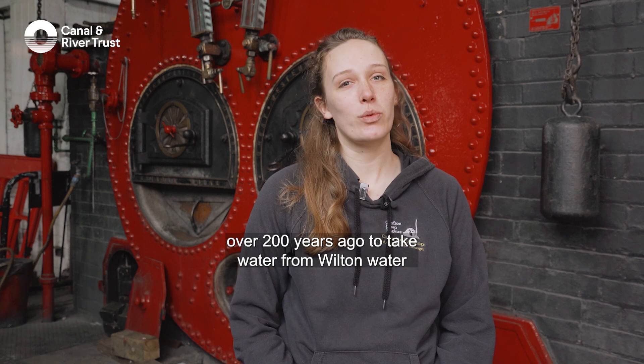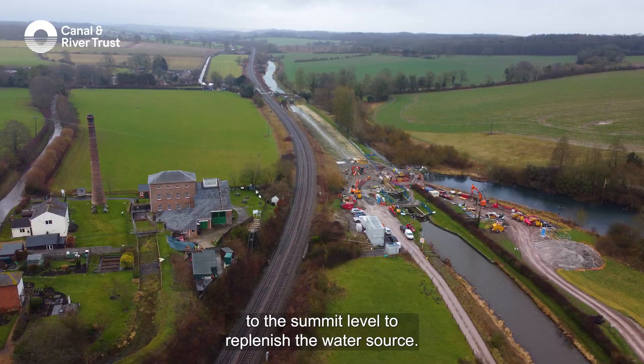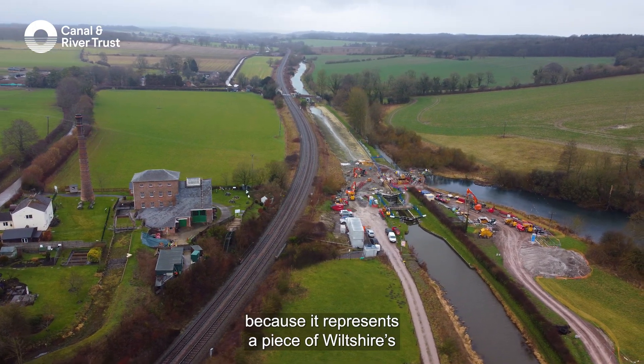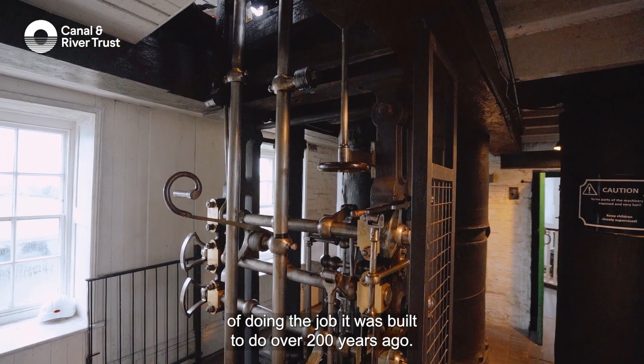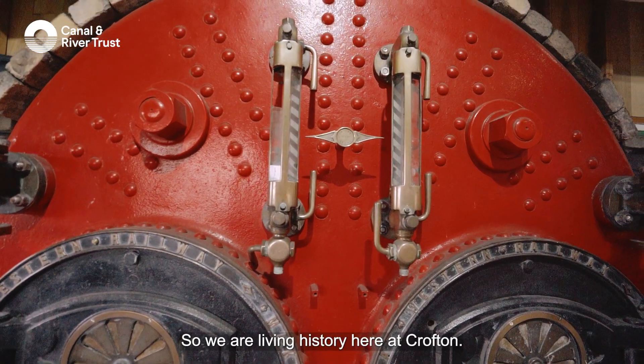The Crofton Beam engines are a pair of stationary steam engines that were built over 200 years ago to take water from Wilton Water Reservoir, over on the other side of the canal, to the summit level to replenish the water source. The site is important because it represents a piece of Wiltshire's industrial past. We're also very lucky that the station is still capable of doing the job it was built to do over 200 years ago, so we're living history here at Crofton.